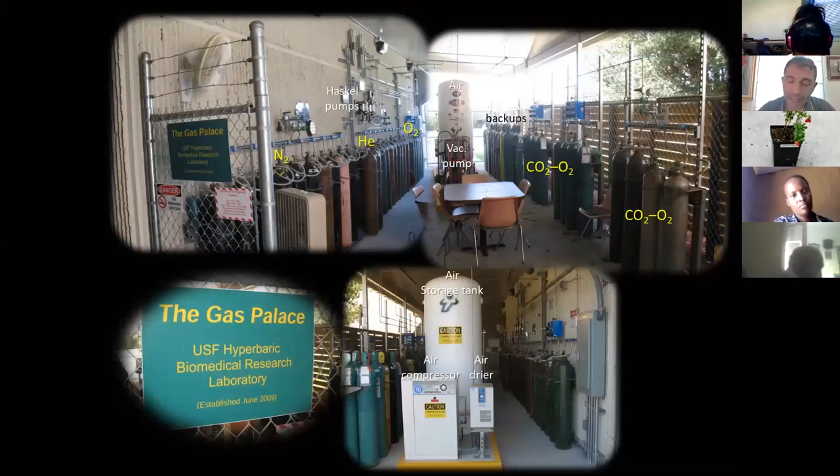I used to work at the University of South Florida in Tampa, Florida. I used to have what is called the gas palace. You can see all these tanks in this picture — they're basically some gas tanks that we use to reproduce the very harsh environment for Navy SEALs, for the divers.